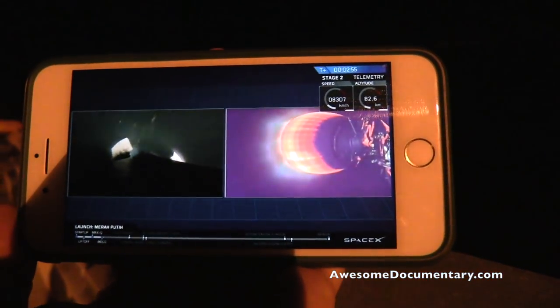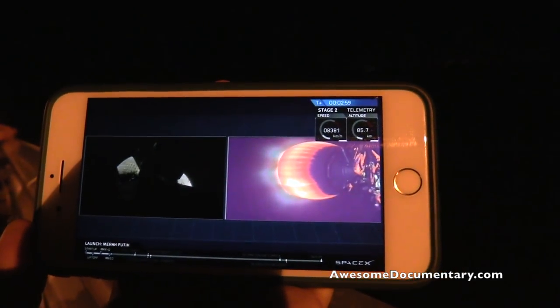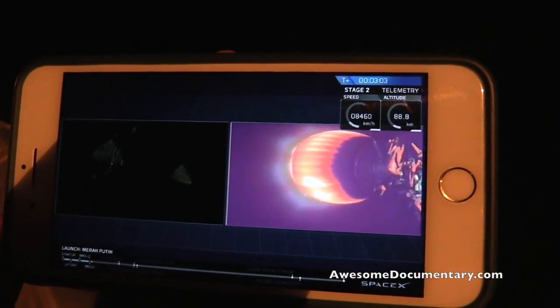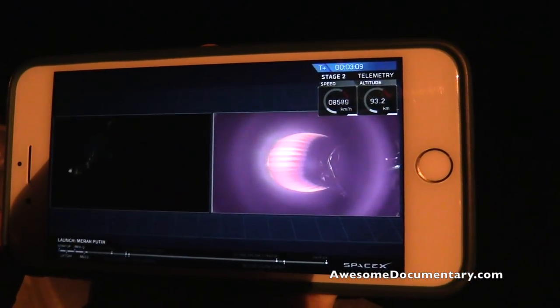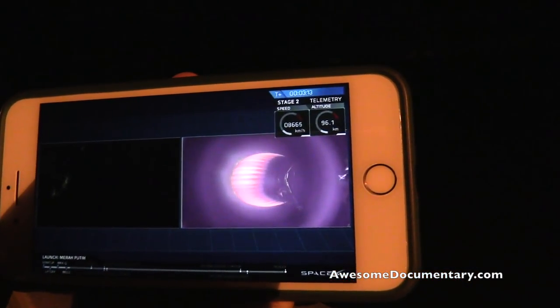We've had a successful stage separation and ignition of that second stage Merlin Vacuum engine. Now coming up in about 25 seconds, we're going to have fairing deploy. Those fairing halves are going to split away from stage 2 and make their way down to Earth. Stage 2 will continue on with the Meripati satellite onto its parking orbit.